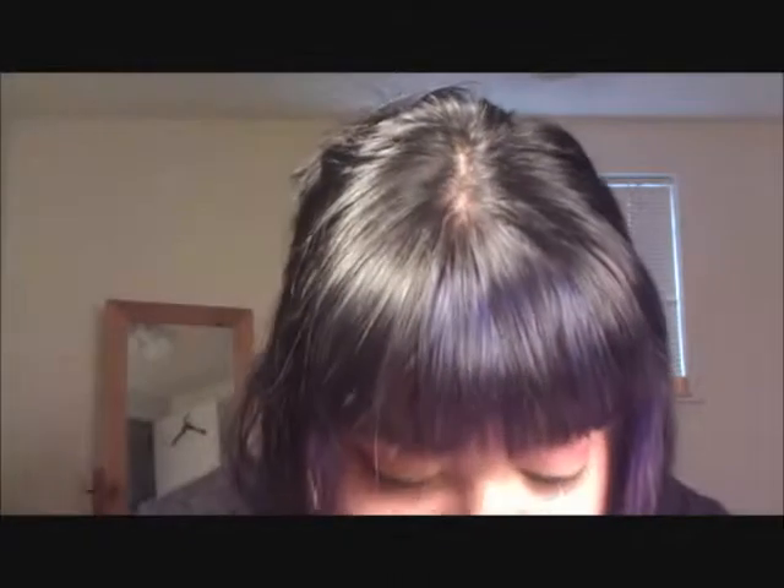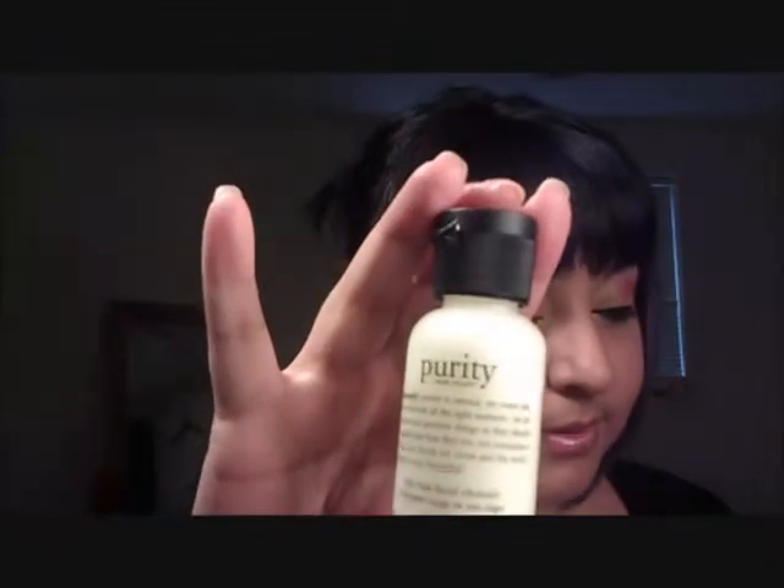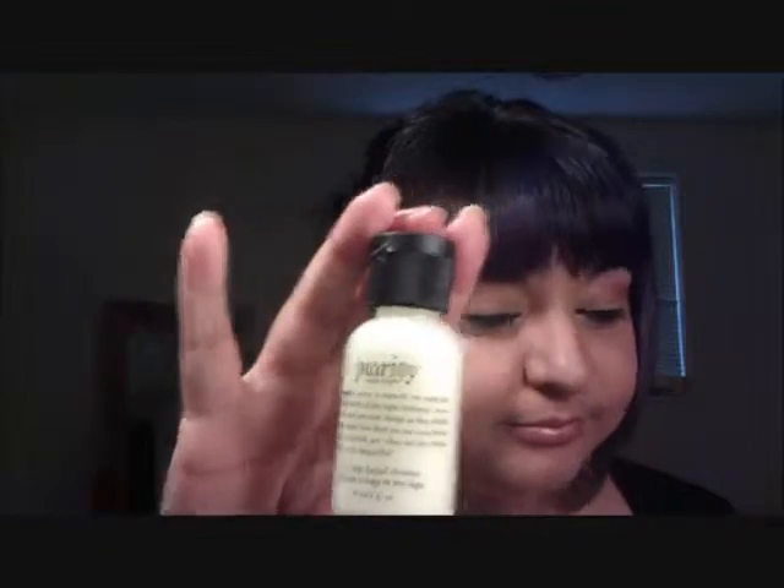Next thing is Purity — it's from Philosophy. Purity Made Simple One-Step Facial Cleanser. That's pretty cool.